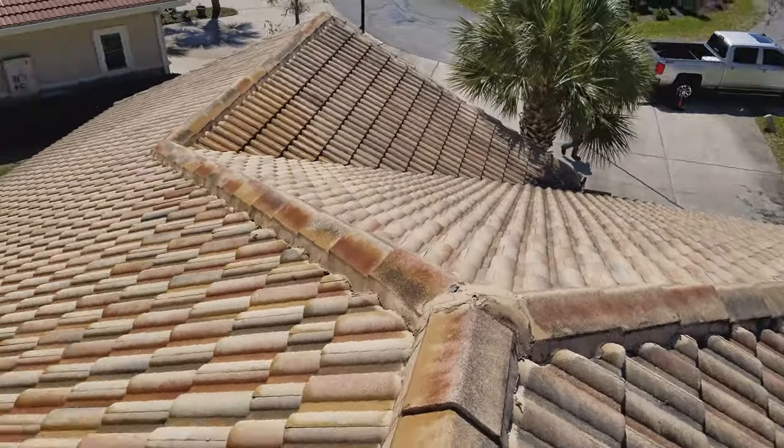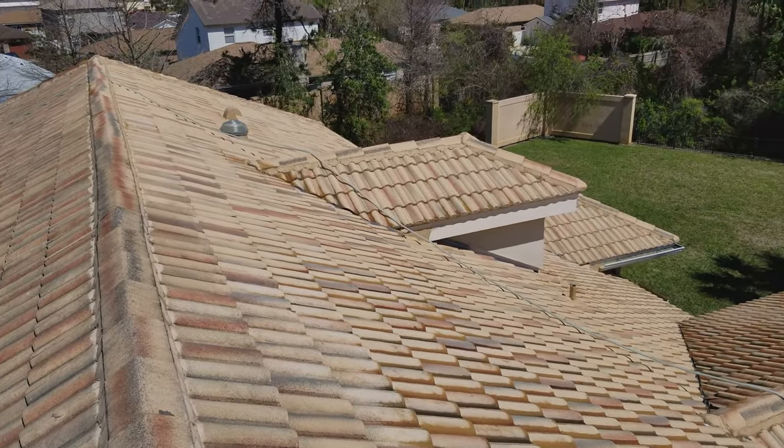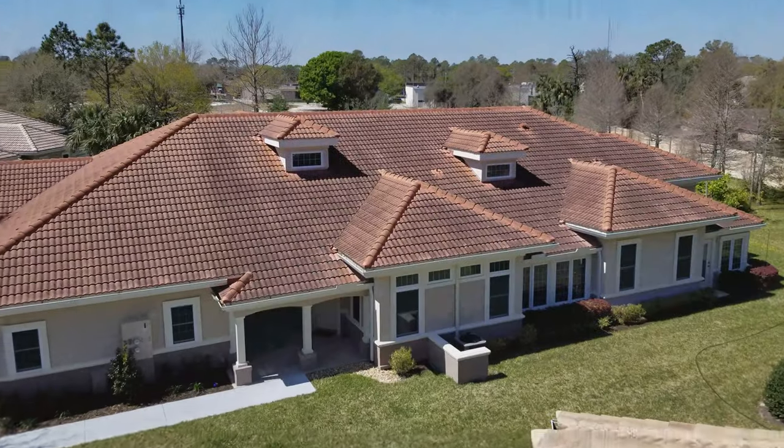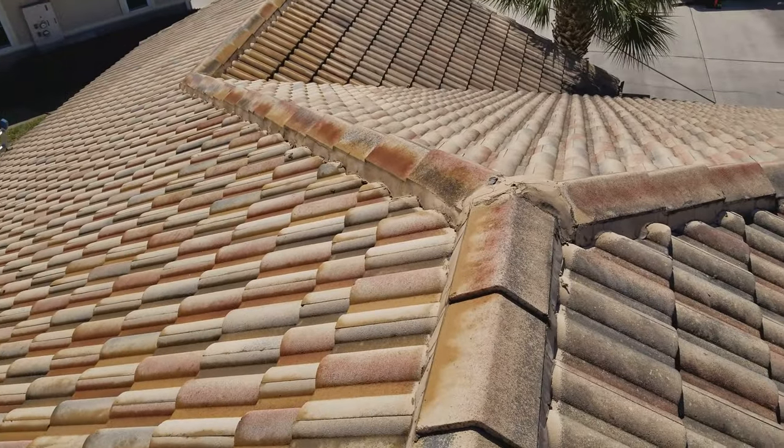Got this guy halfway clean. Still wet, but looking pretty compared to that. It's looking good. That's an ugly one there — it's going to be pretty here soon.